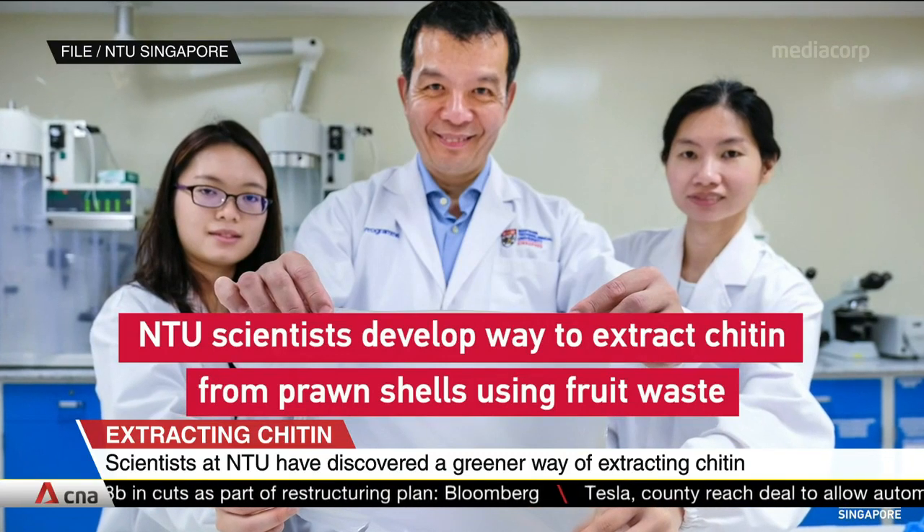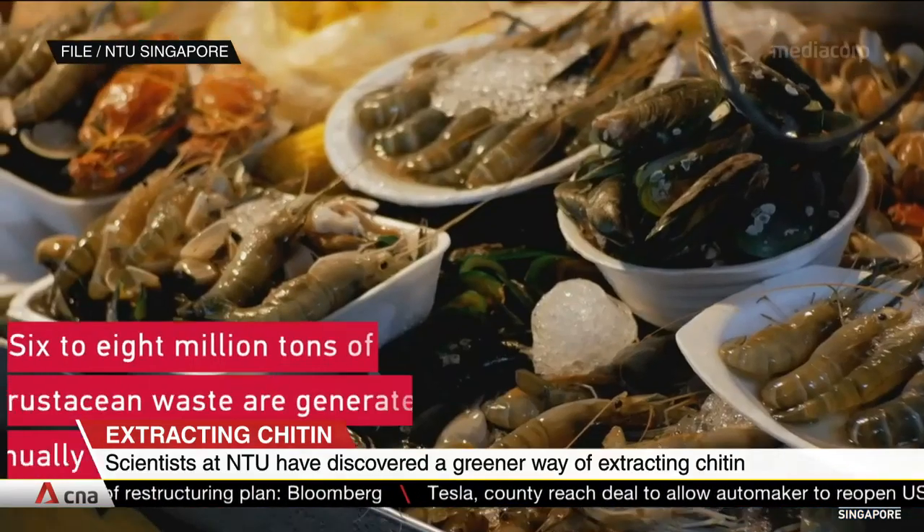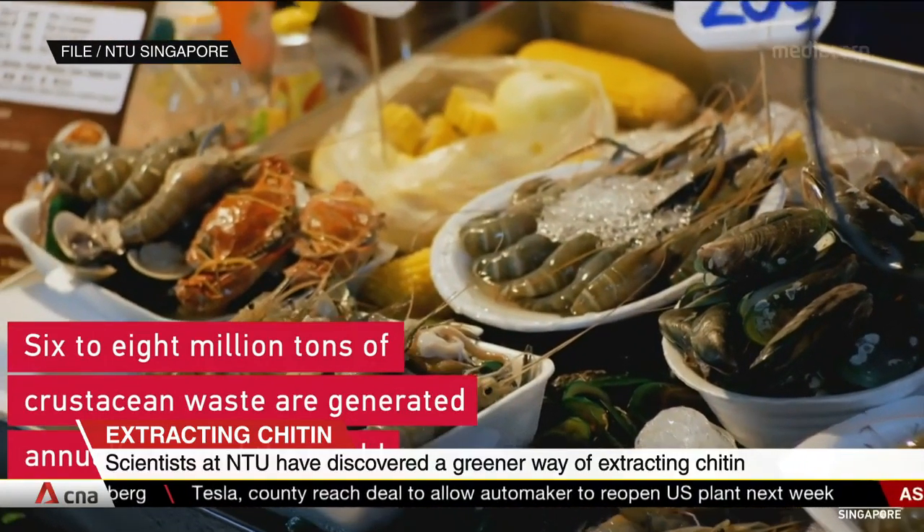Thank you for having me on the program. At NTU Food Science and Technology Program, we have developed a number of platform technologies to help Singapore reduce food waste. There are a number of food wastes that we have tackled so far, and this prawn shell is the current one we are addressing. Now, various types of fruit waste produced good results, we understand, but red grapes were the most effective. Why is that?